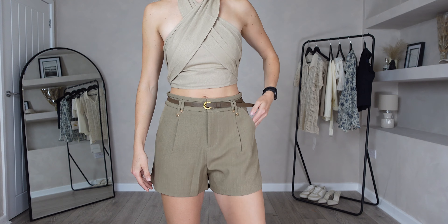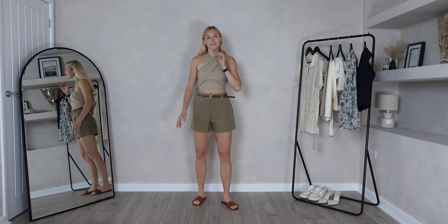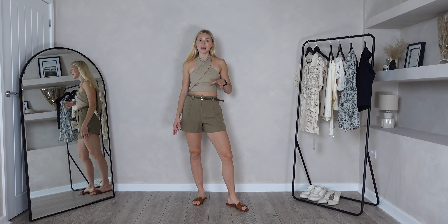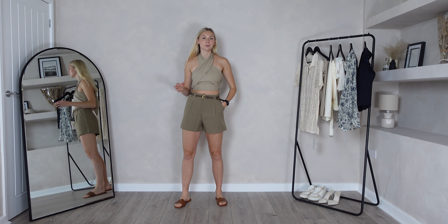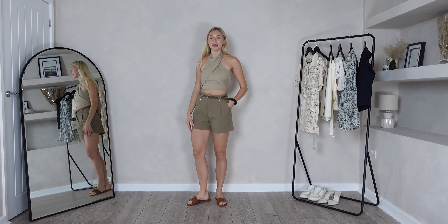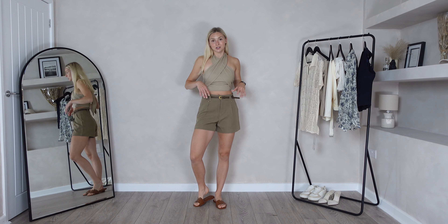Here are the shorts on, and I'm so pleased I went with my normal size because they fit exactly as I would want them to. They're a very stylish pair of shorts, and this top pairs so nicely with them too — you can see how you can really mix and match all of these pieces to create so many different outfits. The shorts feel really nice on the skin, very comfortable to wear, and super practical as well.